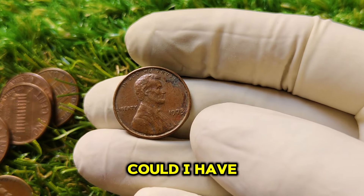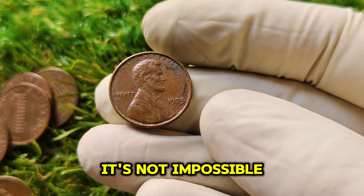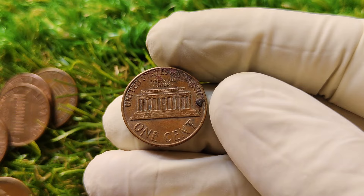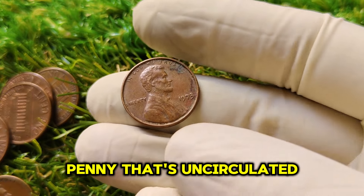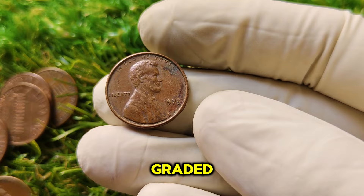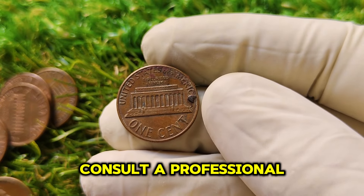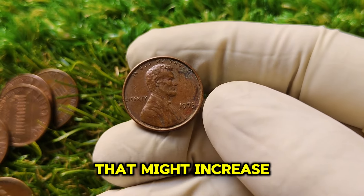Could you have one of these pennies sitting at home? Here's what to look for: first, make sure there's no mint mark under the date. If it's a D or S, it was minted in Denver or San Francisco. The biggest factor is condition — look for a penny that's uncirculated with no scratches, dents, or tarnishing. Don't clean the coin, as cleaning can damage it and lower its value. Also look closely at the 1973 date for any errors or doubling effects that might increase its value. Some coins with minting errors are also worth big bucks.